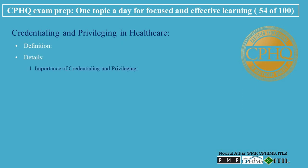Importance of Credentialing and Privileging: Patient safety ensures that only qualified and competent healthcare providers are delivering care, thereby protecting patient safety. Quality of care plays a critical role in maintaining high standards within healthcare organizations. Regulatory compliance helps healthcare facilities comply with regulatory requirements and accreditation standards.